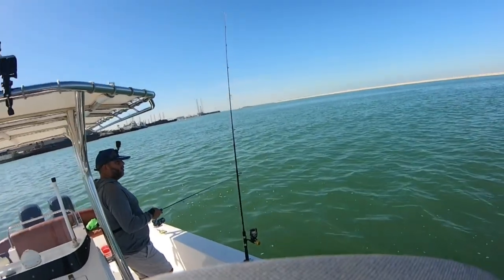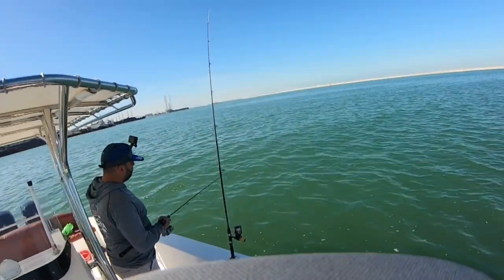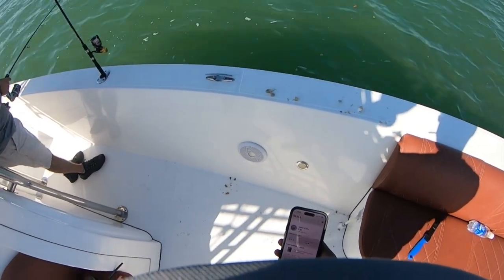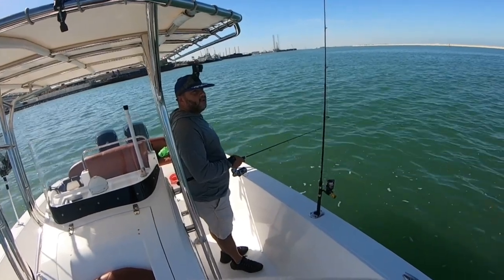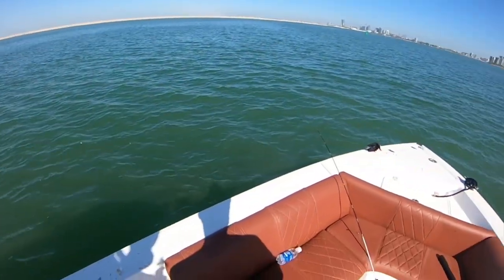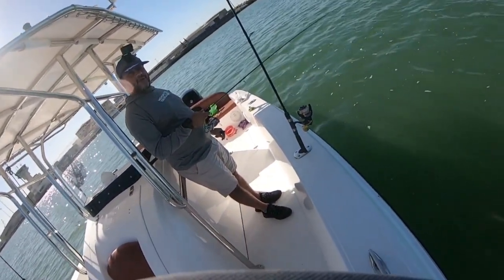The first time I went to Fujairah, I went with this rod and this rig. Compared to the setup they had, it felt like I had a water gun and they had jet fighters. But I caught a tuna on this one.